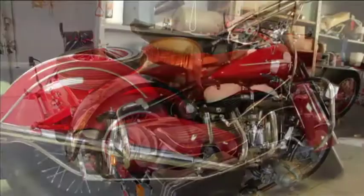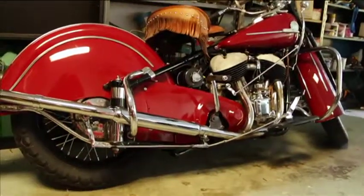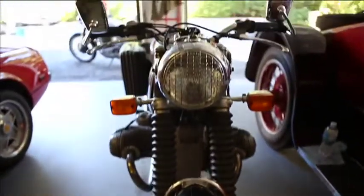His first bike was a 1911 Indian that he got at 16. I have one modern bike — the 1974 BMW. That's just 40 years old. But everything else I own was built before World War II, and more than half of them were built before World War I.